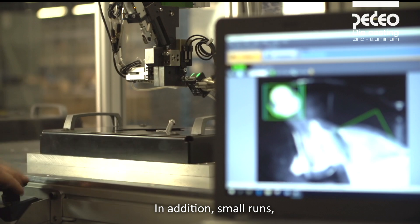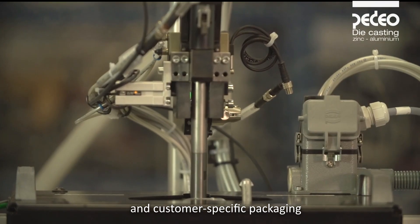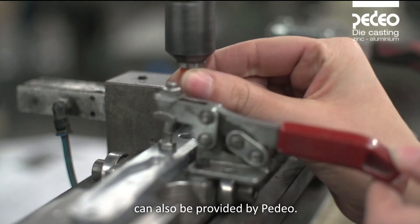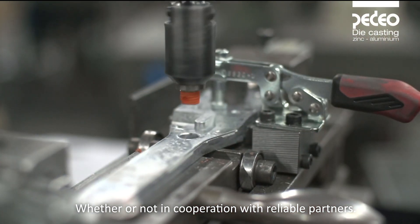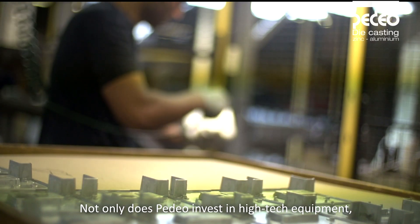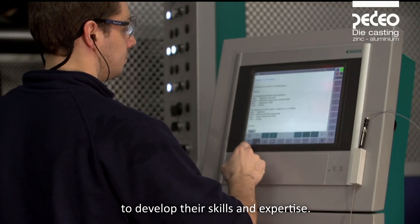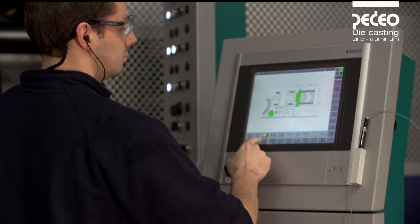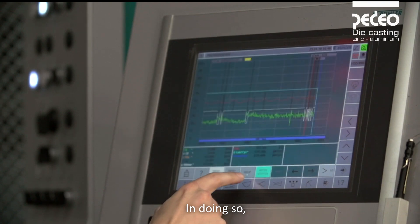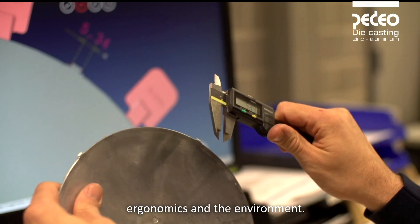In addition, small runs, various surface treatments and customer-specific packaging can also be provided by Pedio, whether or not in cooperation with reliable partners. Not only does Pedio invest in high-tech equipment — the company also stimulates employees to develop their skills and expertise, attaching great importance to safety, ergonomics and the environment.